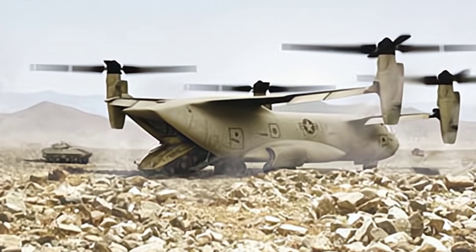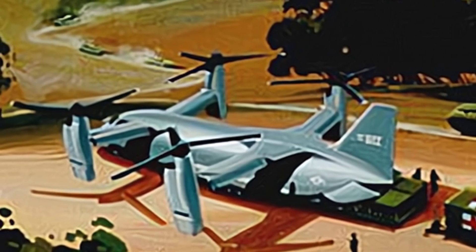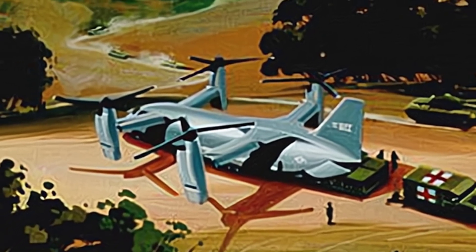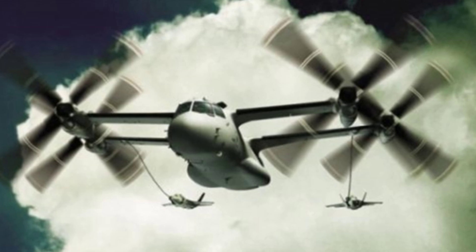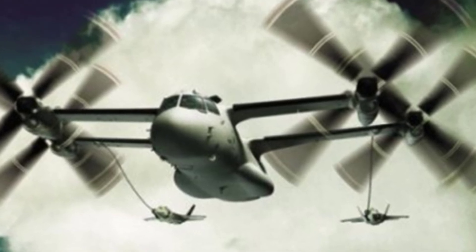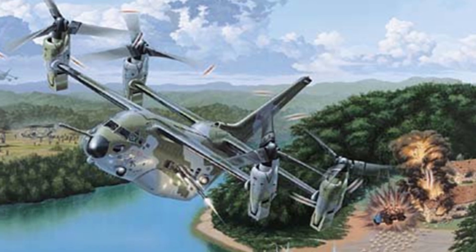The V-44 directly adopted many of the research results of the V-22, and it is said that their parts have a commonality of about 50%. However, the V-44 is structurally quite different, with a main fuselage structure similar to a conventional large transport aircraft. Using a tricycle landing gear, main landing gear located on both sides of the fuselage, and a rear-mounted cargo door, the aircraft has a continuous cargo space that can accommodate up to 90 soldiers or equipment such as the AH-64, UH-60, and Stryker armored vehicles.